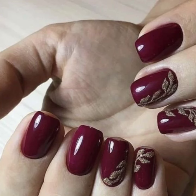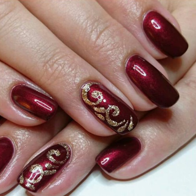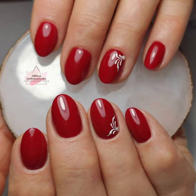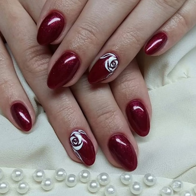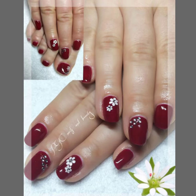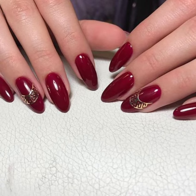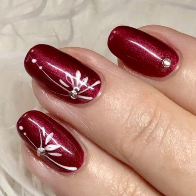Hello viewers, welcome back to my YouTube channel. Hope you're all fine and good. Today you will see in this video beautiful and stylish modern girls nail art ideas — very attractive and very stylish. You will see unique stylish girls nail art, nail cutting, and modern nail polish designs.